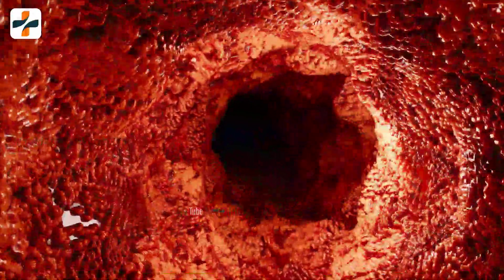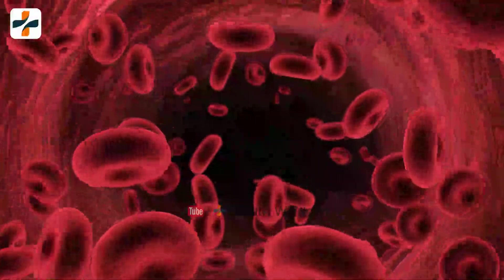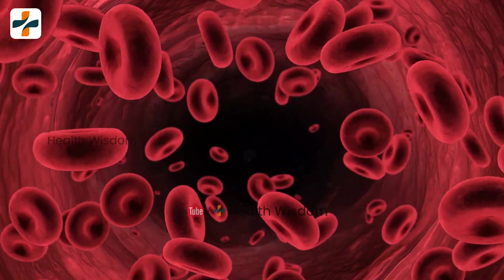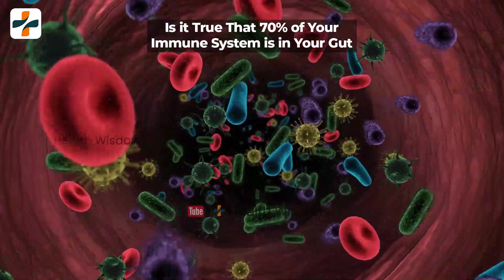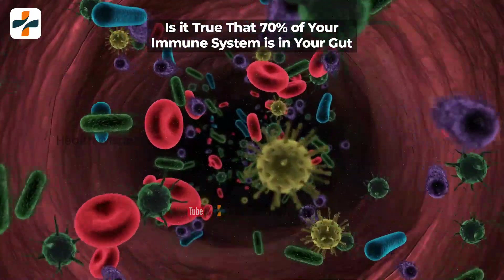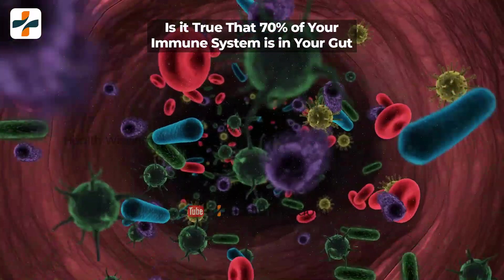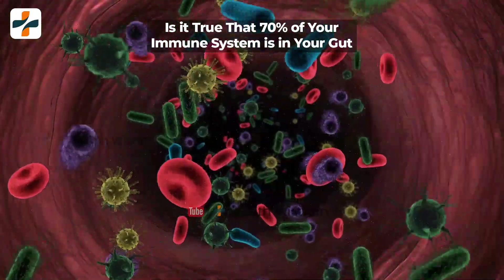Your gut is home to trillions of bacteria that are vital for keeping you healthy. Some of these microbes help to regulate the immune system. Is it true that 70% of your immune system is in your gut? The immune system plays a crucial role to control viral infections such as hepatitis B, C, and HIV.